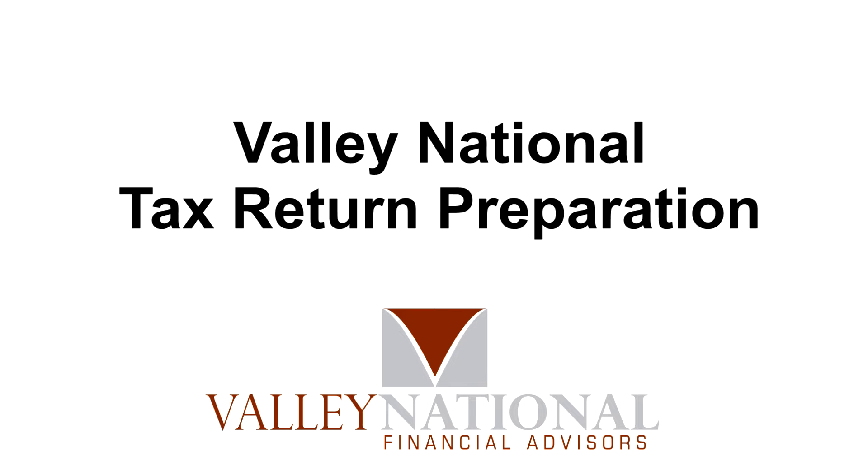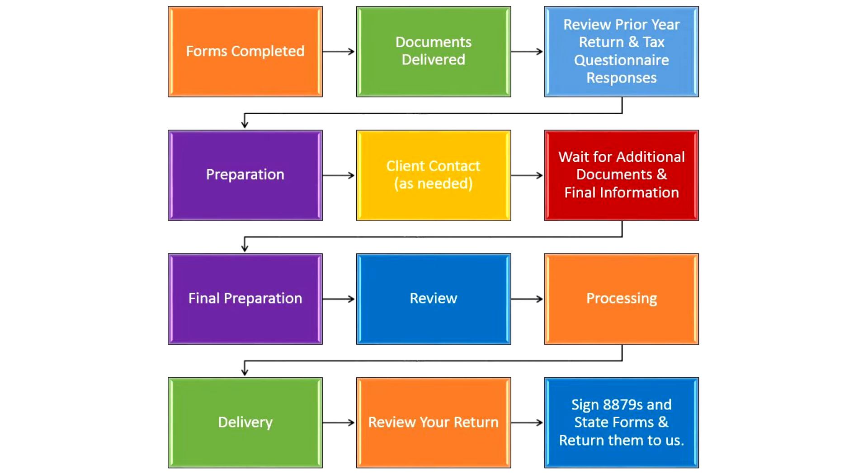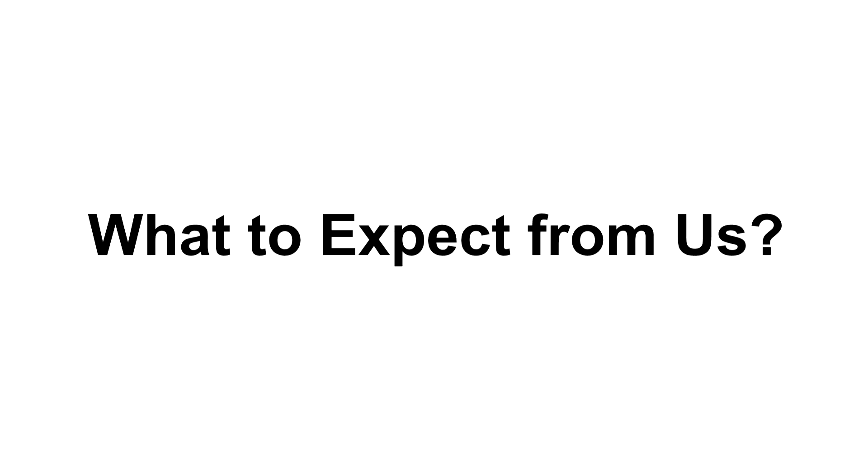Thank you for choosing Valley National for your tax preparation and planning. Whether you are a returning client or new to our services, we would like to provide you with an insider look at our return preparation process, so we can address frequently asked questions, and so you know what to expect from your team over the next few months leading up to April 15th.